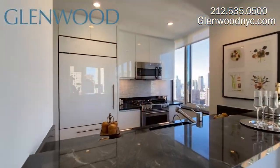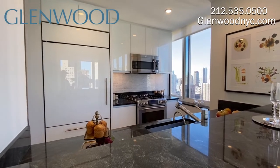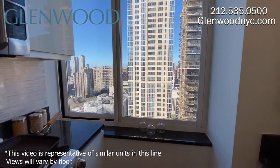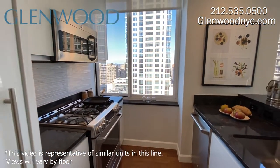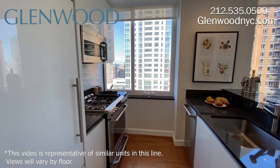The pass-through kitchen has a breakfast bar with space for stools. This windowed kitchen is fitted with Scavolini Italian white glass cabinetry, granite countertops, and a marble backsplash.